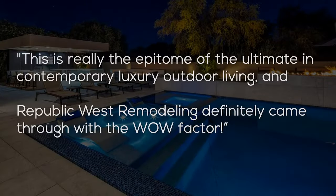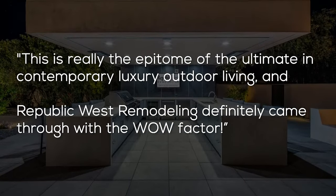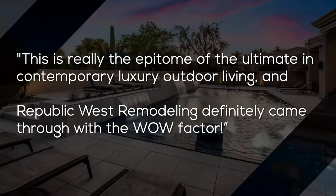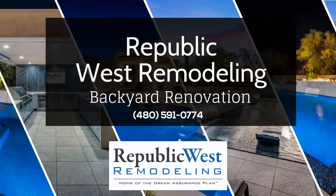According to the couple, this is really the epitome of the ultimate in contemporary luxury outdoor living, and Republic West Remodeling definitely came through with the wow factor. So if you're thinking of remodeling your home, give us a call today.